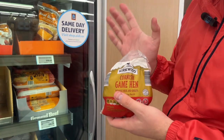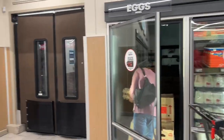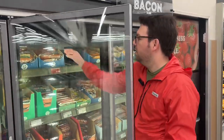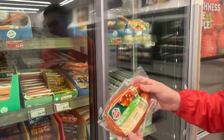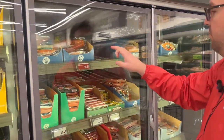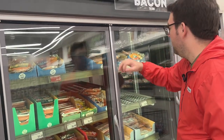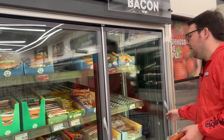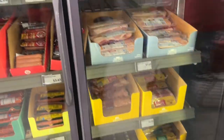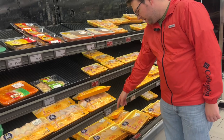They got Cornish game hens for a flat $5.29 each. A dozen eggs is $1.18. They got sausages here. Here's their kielbasa — $2.89 for 13 ounces, usually it's like $3.55. This is cheap. Turkey Polish kielbasa and regular Polish kielbasa — $2.89. Turkey is 13 ounces for $2.89, regular one is 14 ounces for $2.89. The bacon is cheaper too. Here's wings for $3.40 a pound.